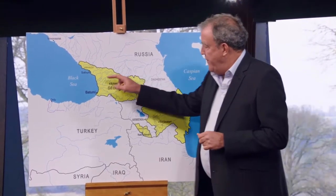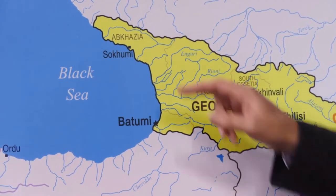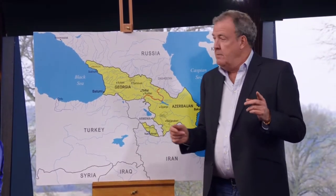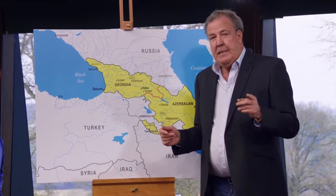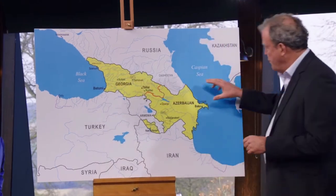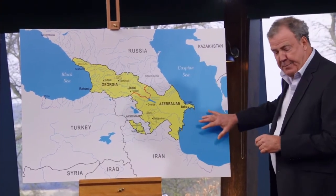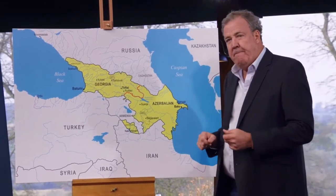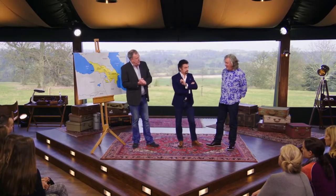If you live on the shores of the Black Sea and you're partial to a bit of fish, you're fine. But what if you like bream? Bream likes fresh water and the Black Sea is salty. The nearest fresh water is all the way over here in the Caspian, and that is a thousand kilometres away. So we were wondering: if you have to drive all that way for your supper, what would be the best car? You'd need some sort of GT, but which one?